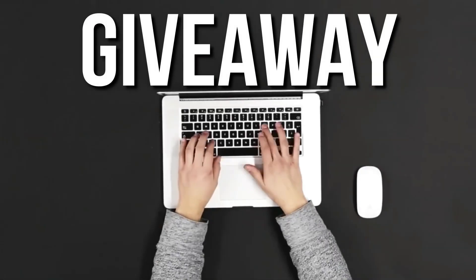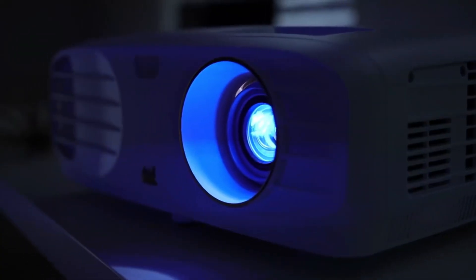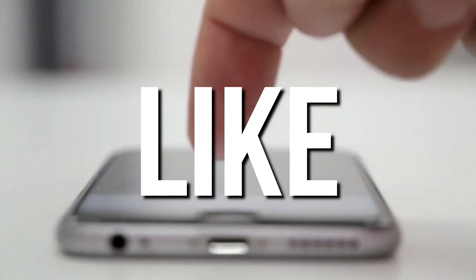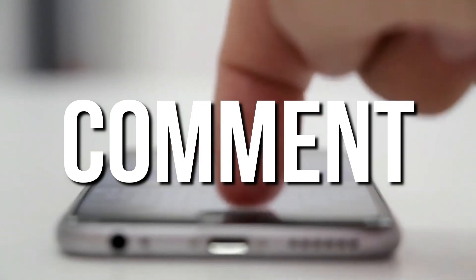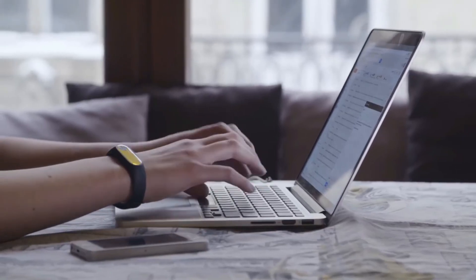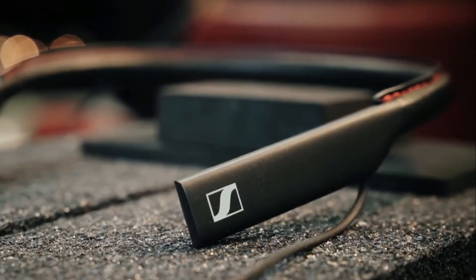Thanks for watching — help us reach 100,000 subscribers by clicking the subscribe button below. You can also join our giveaway and stand a chance to win gadgets like headsets, projectors, and other cool gadgets from anywhere in the world. All you have to do is like this video, subscribe to the channel, and leave any comment below adding the hashtag tech. Winners will be announced on the first of every month in our community feed on YouTube.